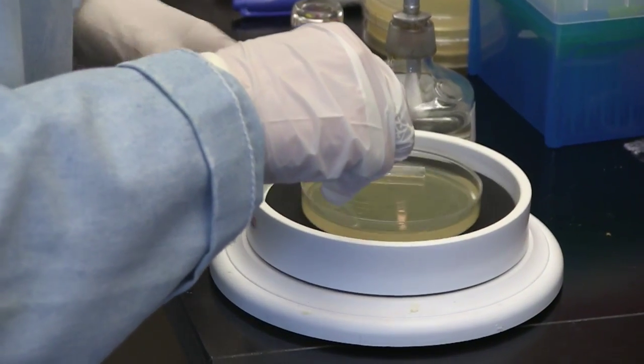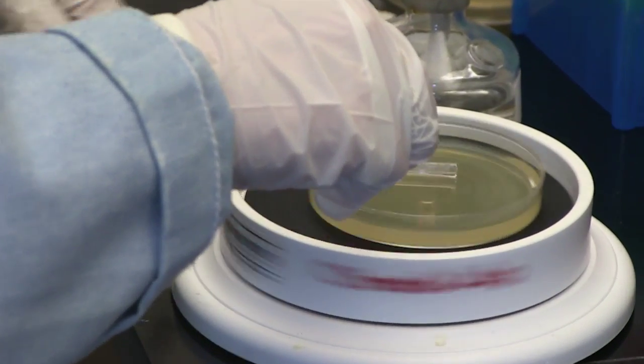In order to get the samples ready for sequencing, the students isolate genes of interest using a process called polymerase chain reaction. This procedure replicates the genes over and over again so they get many copies, which can then be sent for sequencing.